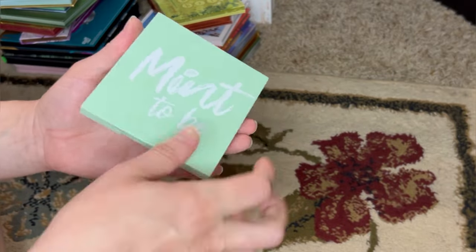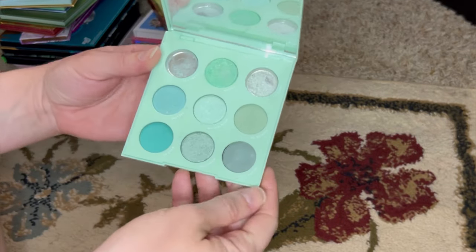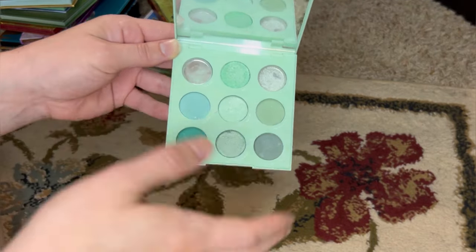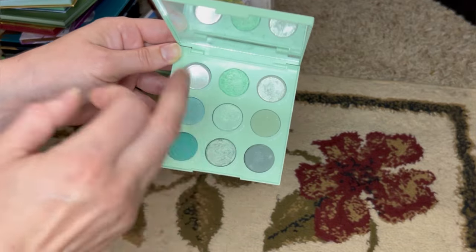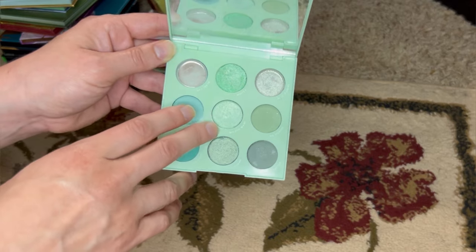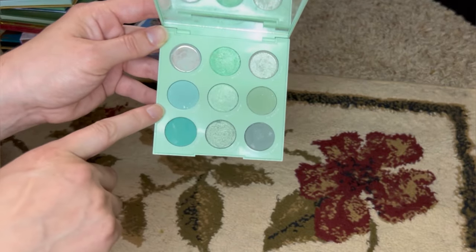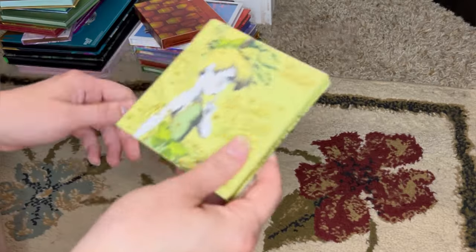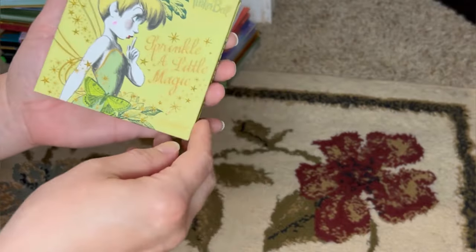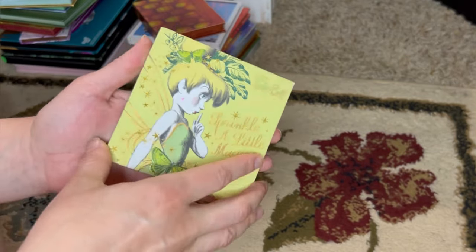Here's the Mint to Be from ColourPop. Two of my shadows broke on me with this one, but it is one of my favorite monochromatic palettes honestly, because these colors look great on me. I really enjoy working with mints. This is a very, very good mint palette. I've heard Juvia's Place The Mints is also excellent, but when I want a mint look, this is what I'm reaching for.